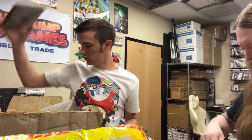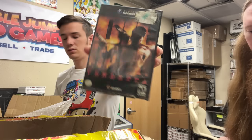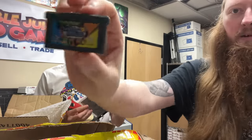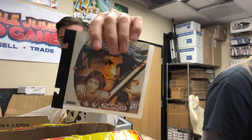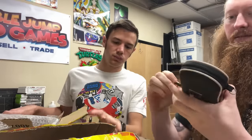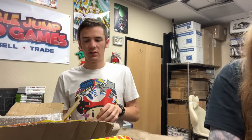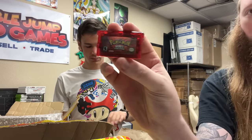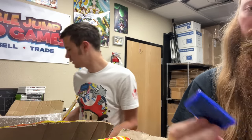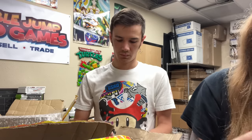Sonic Heroes, Simpsons Road Rage, and Die Hard Vendetta. We have a red SP and it has a game in it - WarioWare Inc. Mega Micro Games. We have this disgusting case - oh my gosh, but it has games in it, that's what we need. Pokemon Emerald, Pokemon Ruby, Leaf Green, another Emerald, Sapphire, Fire Red, Crash Bandicoot Huge Adventure, and Mario Kart Super Circuit.